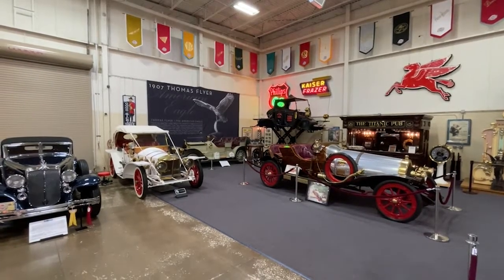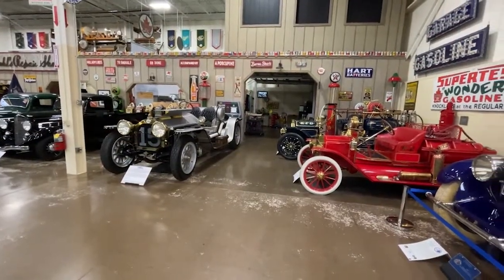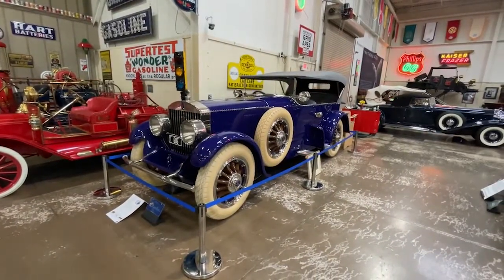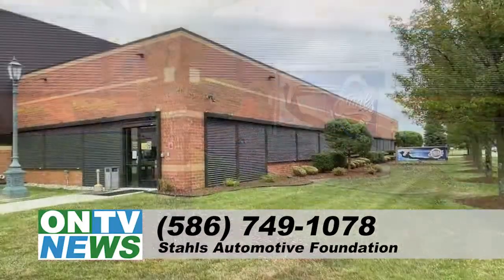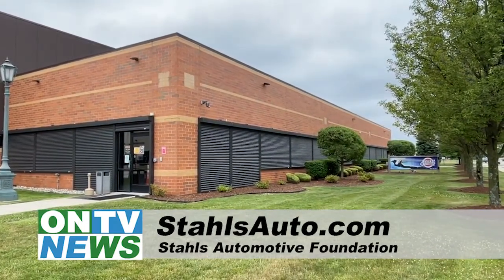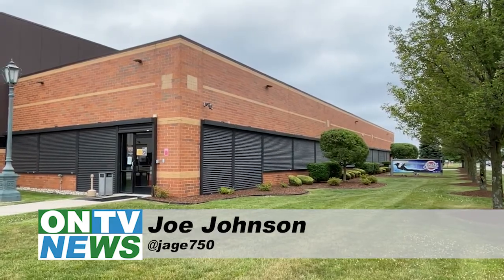The Stahl's Automotive Collection is open to the public on Tuesdays from 1 p.m. to 4 p.m. and the first Saturday of each month from 11 a.m. to 4 p.m. There is no admission fee, but donations are welcome. For more information about upcoming events, you can call 586-749-1078 or visit StahlsAuto.com. In Chesterfield, this is Joe Johnson reporting for ONTV News.